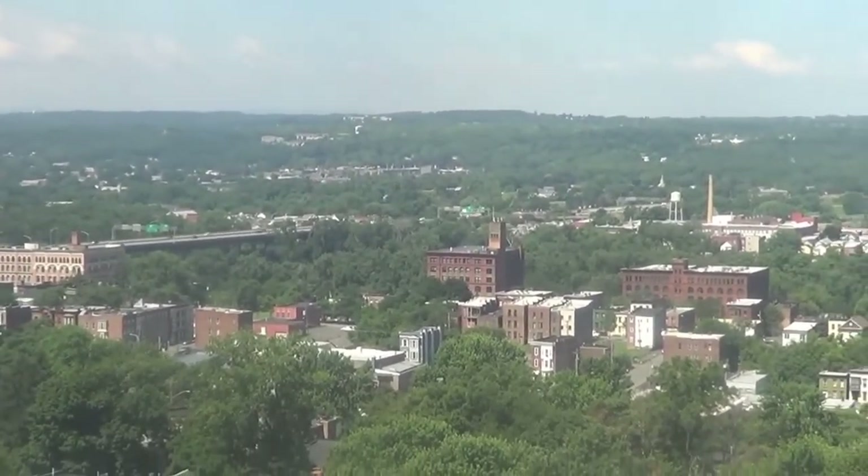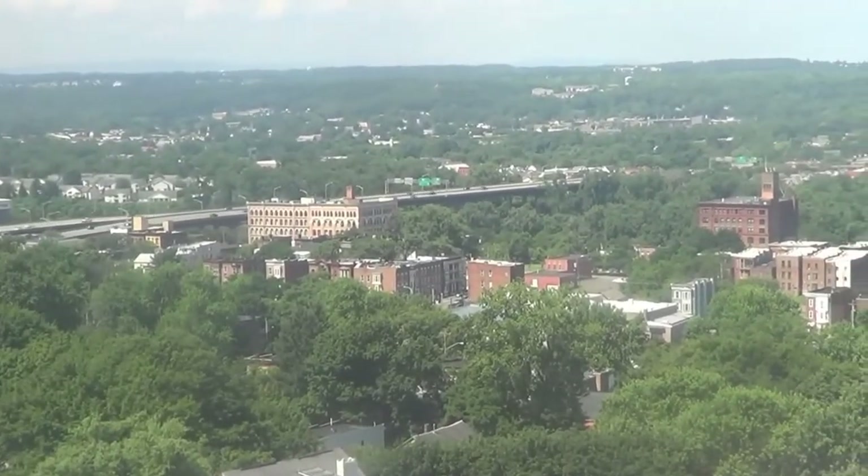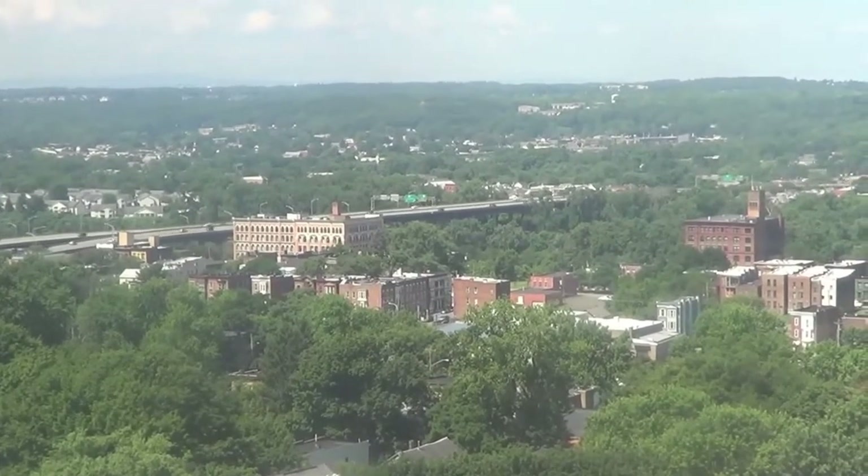So yep, there you go — that's what the Hudson Valley looks like. That is the College City Bridge, which is Route 7, that goes up to the north.